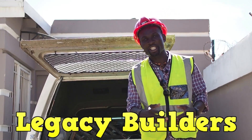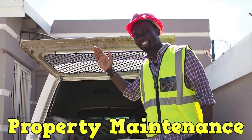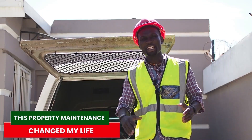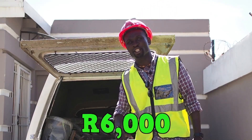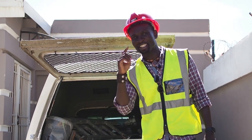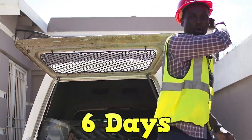How's it Legacy Brothers? We are in Rosettaville, the south of Johannesburg, and this property maintenance we are about to do is literally going to change my life. We are going to turn R6,000 into R144,000 in just under 6 days. Let's go!